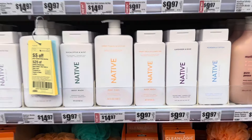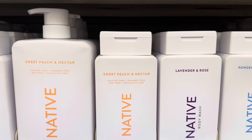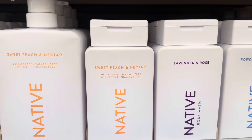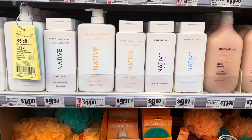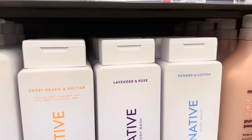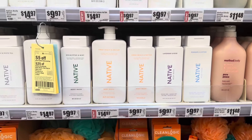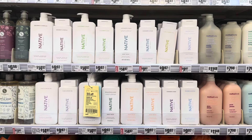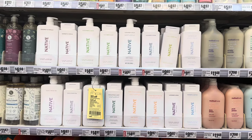We've been finding the Native brand dupes at the Dollar Tree for $1.25. If you were to buy the real Native, we've been finding the dupe. This one is Sweet Peach and Nectar — $10, guys. The other one is a lavender. Of course, it's $9.97 for the brand name. Personal care, personal choice — I can't remember what the brand is at the Dollar Tree.